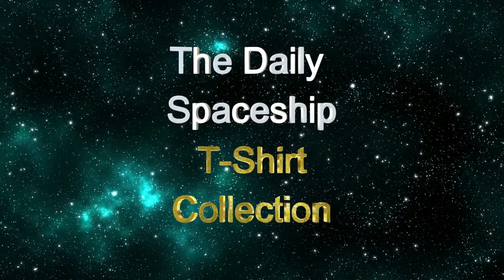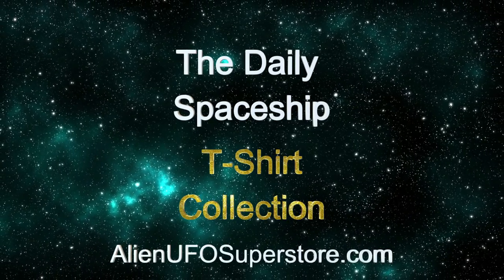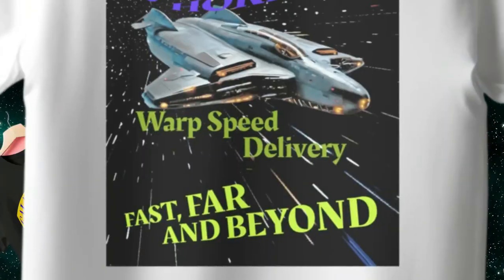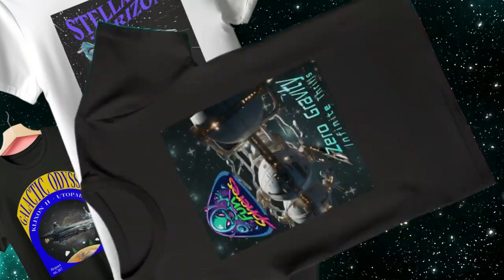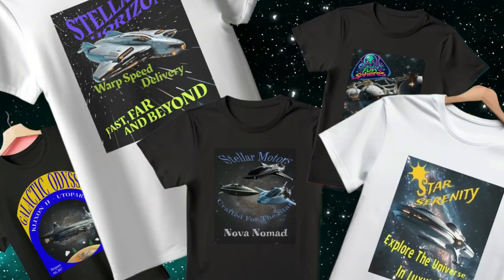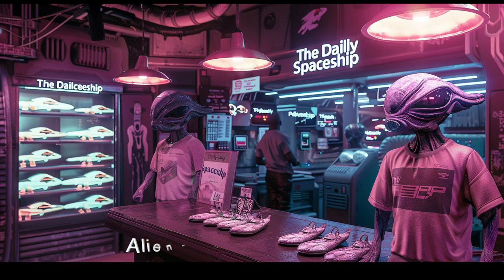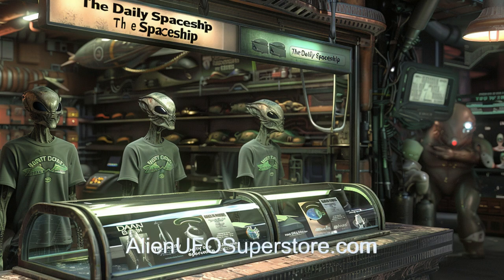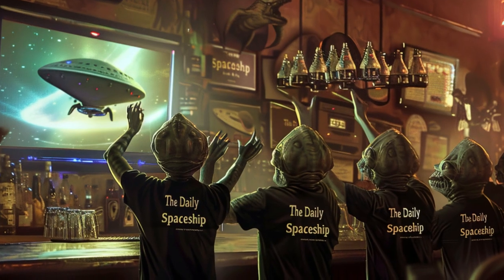Get ready to embark on an adventure like no other with the Daily Spaceship t-shirt collection from Alien UFO Superstore. From the iconic Galactic Odyssey to the legendary Stellar Horizon, including the Nova Nomad, Fun Spheres, and Star Serenity cruise ship, our ever-growing collection has your favorite ships in the fleet. Join the intergalactic community and show your support with our exclusive line of tees.